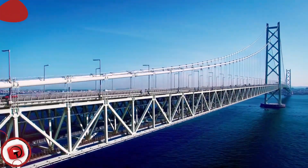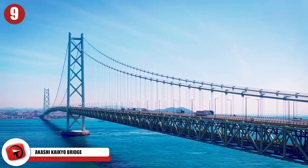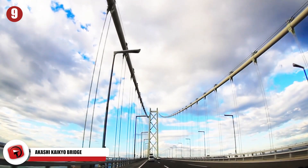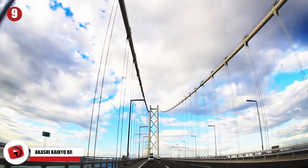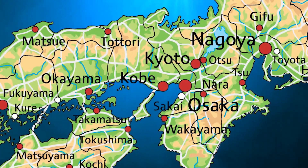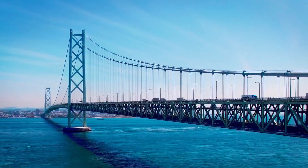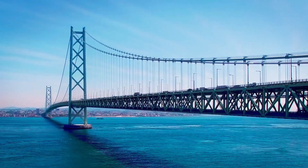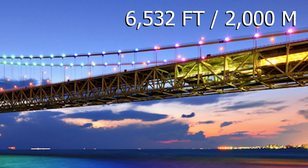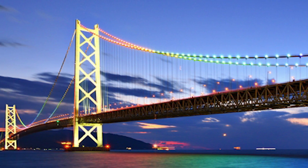Number 9: Akashi Kaikyo Bridge. Another amazing feat of human engineering is the Akashi Kaikyo Bridge in Japan. It is the longest suspension bridge in the entire world, and incidentally, it's also surprisingly old. The bridge first opened in 1998 as a way to get between Kobe and Awaji Island. It was one of three expressways used to connect the island of Honshu with Shikoku. The bridge is 6,532 feet long, and even after 20 years it's still the longest in the world.